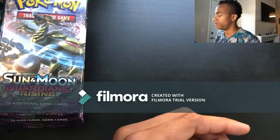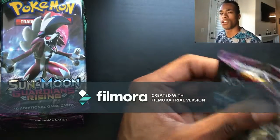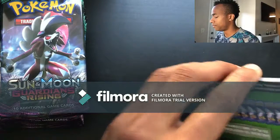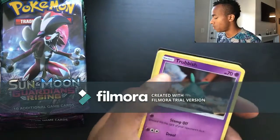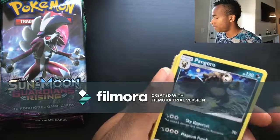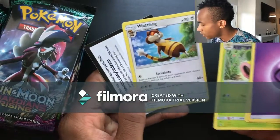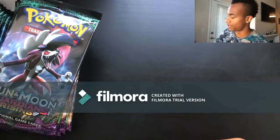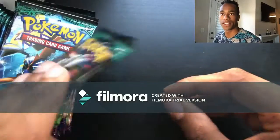Pack four: Goomy, Wimpod, Jangmo'o, Trubbish, Wailmer, Matang, Pangoro, Energy, Multi Switch, Weeping Bell, and a Watchog — sorry I did that a little backwards, I didn't do the card trick. Please forgive me for that one too, I promise to be better as I move along.